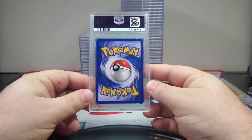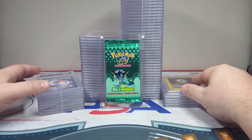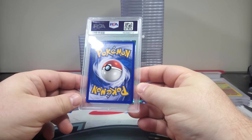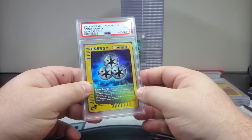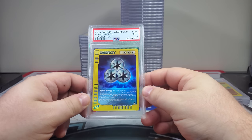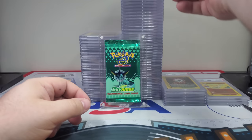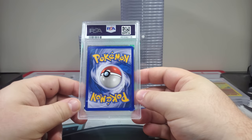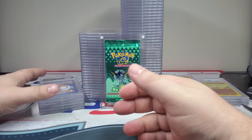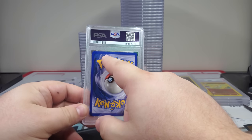Probably a nine — not 8.5, there we go. Here we go — can we do it? I think this has a chance. Oh no man. Oh dude, that back looks so good — the struggle is real! Keep it together. Darkness Energy — those energy cards are hard because the full face is reverse holo, whereas the other cards are not. Probably a nine, little nick up there, a little line right there.